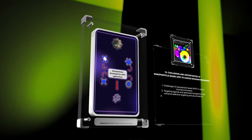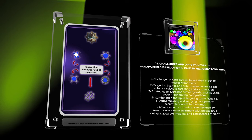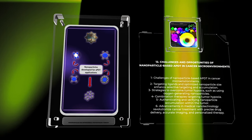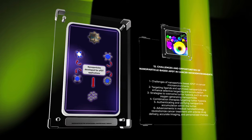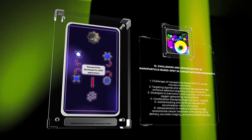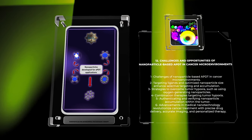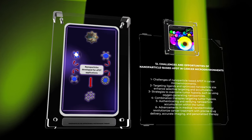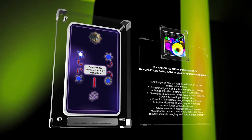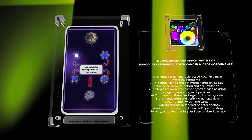Nanoparticle-based antimicrobial photodynamic therapy encounters challenges when used in cancer microenvironments. The unique characteristics of tumors hinder the effective delivery of nanoparticles into the tumor region. Targeting ligands and optimizing nanoparticle size can help enhance selective targeting and accumulation in tumors. Overcoming tumor hypoxia, which limits the photodynamic effect, requires strategies like using oxygen-generating nanoparticles or combination therapies. Nanoparticle-based APDT also offers opportunities by combining with other therapies for synergistic effects and designing personalized nanotherapeutics based on tumor characteristics, potentially revolutionizing precise drug delivery, accurate imaging, and personalized cancer therapy.